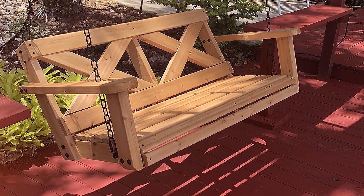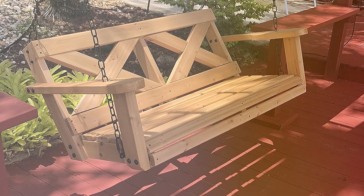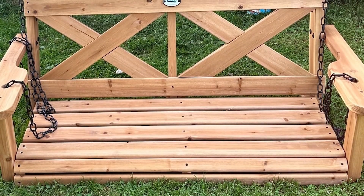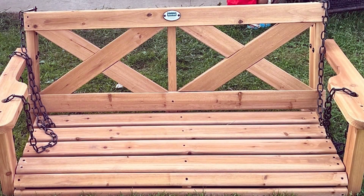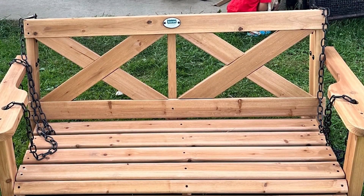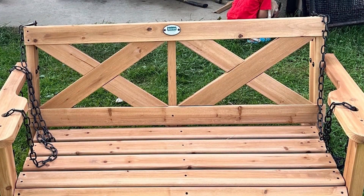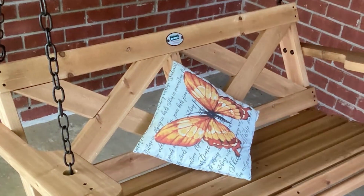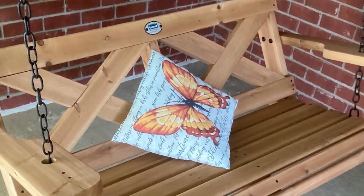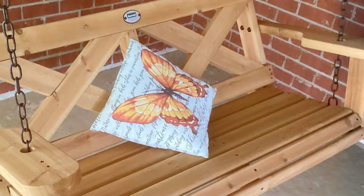The swing can comfortably seat two people, making it ideal for intimate outdoor settings. Assembly of the Backyard Discovery Cedar Farmhouse Porch Swing is designed to be user-friendly, with pre-drilled holes and straightforward instructions. The swing comes with heavy-duty ropes for hanging, which are adjustable to achieve your desired height. Overall, this swing combines traditional aesthetics and durable craftsmanship, making it a great choice for a cozy porch or garden area.